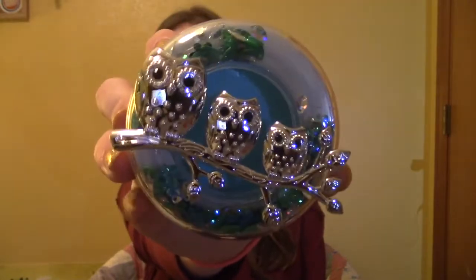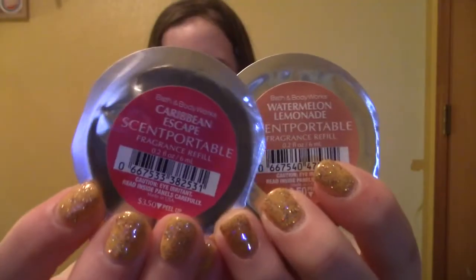The last thing I got from Bath & Body Works is this really cute car freshener holder. It's three owls and if you shake it a little bit it has all those little sparkly things in the bottom. It's light blue which is my favorite color. Honestly even when the smells run out I'm still going to keep it because it's super cute on its own. My mom told me if I bought one she'd give me some of her scents, so she gave me these two Bath & Body Works scents — Caribbean Escape and Watermelon Lemonade. Altogether at Bath & Body Works I spent $20.87, which isn't bad considering everything I got.